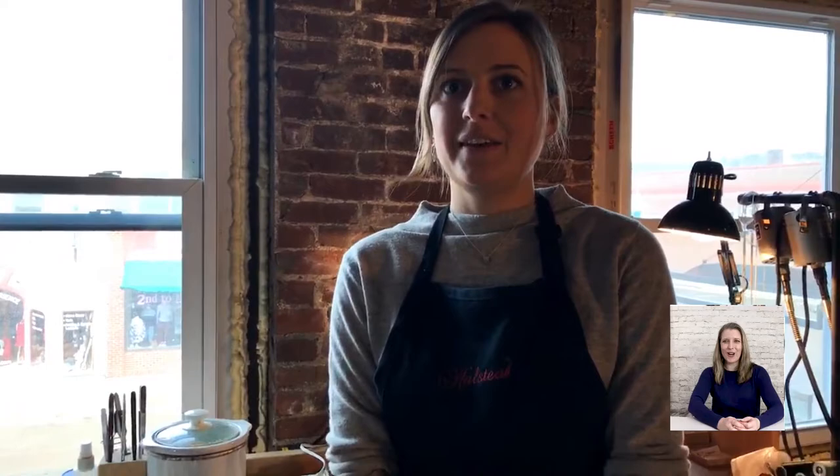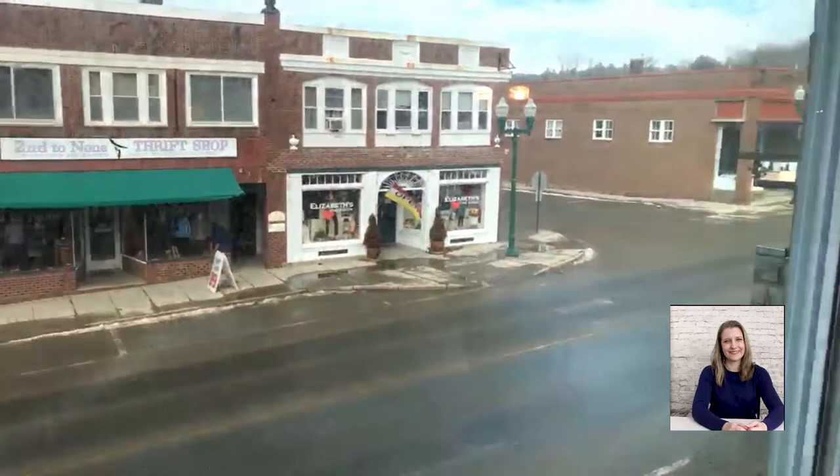It looks like you have a nice view out those windows. Tell us what your street is like. Oh yes, I have a wonderful view of downtown Ellsworth. I'm on the second story above the salon, which is titled The Alchemist. Very appropriate. Oh, look at that cute little main street. Is that a theater across the street? Yeah, it's definitely a growing town. Oh, it's very cool to be part of this.